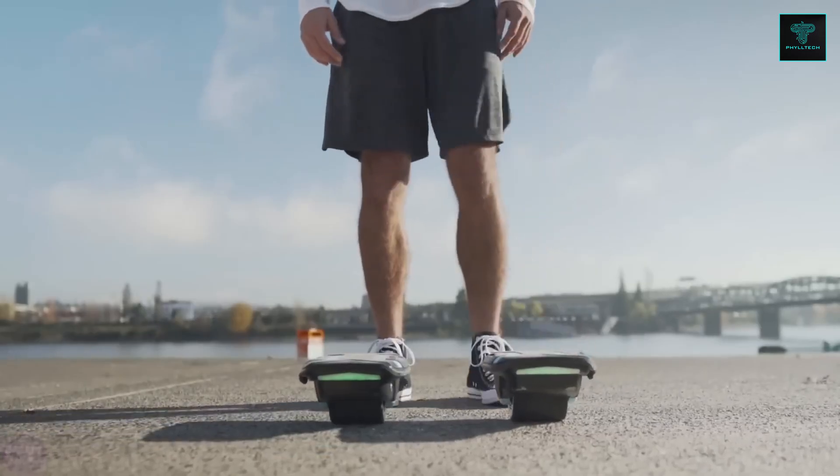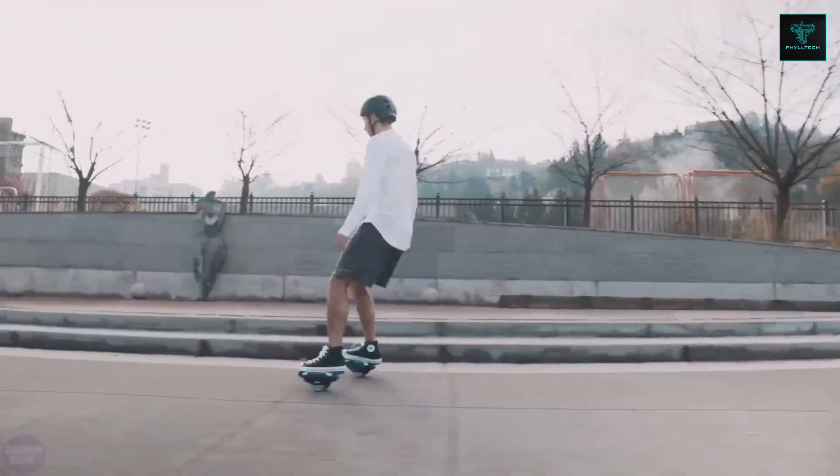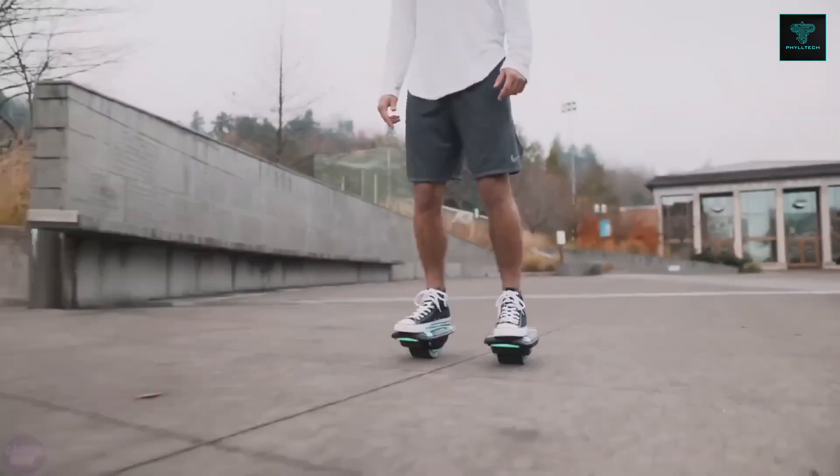Whether it's a quick commute or a recreational outing, Zoom Shoes combine ease of use with fun and efficient travel.